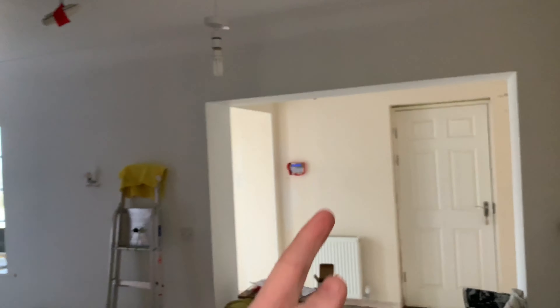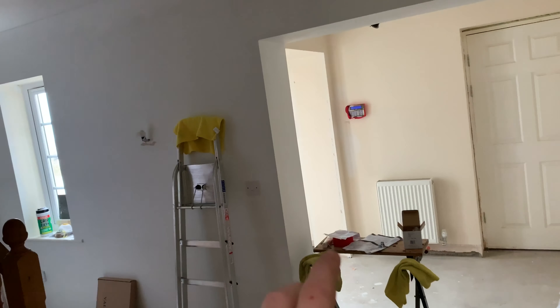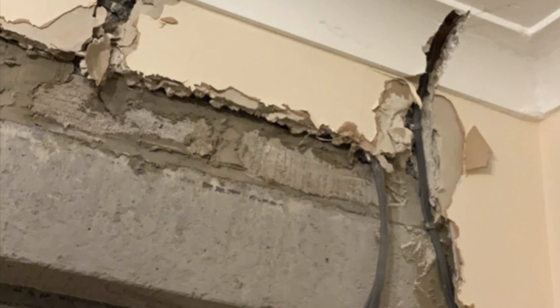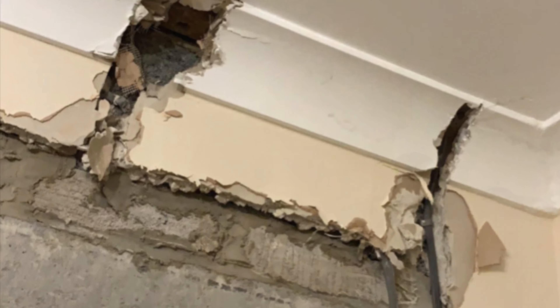Moving on to the plasterers - they did a great job, really impressed with them. They basically re-skimmed this whole room and also where the builders had been working in the other areas. The plastering came to 800 pounds. Now, the electrician re-jigged the sockets and lights and made a right mess - I think I've got a photo to show.